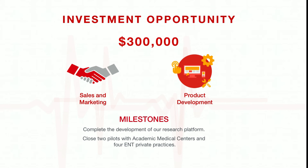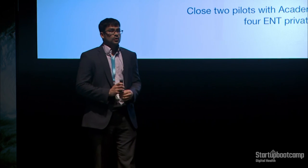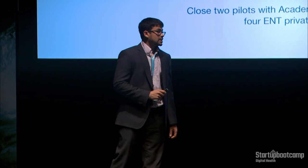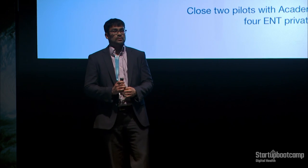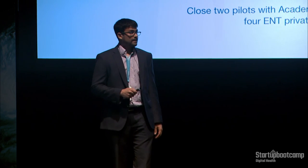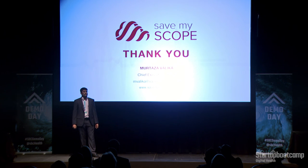We are aiming to raise $300,000, which will help us execute our go-to-market strategy with sales and marketing efforts, attend trade shows, and continue building out our platform with additional features. With this raise, we want to complete the development of our research platform, close two pilots with academic medical centers and four ENT private practices, adding a base of 200 additional physicians. Please join us in visually advancing the future of healthcare, one scope at a time. Thank you.